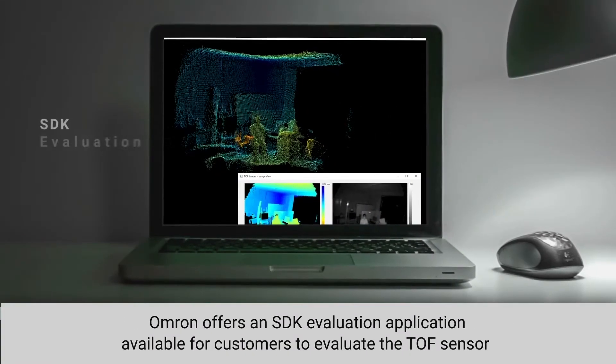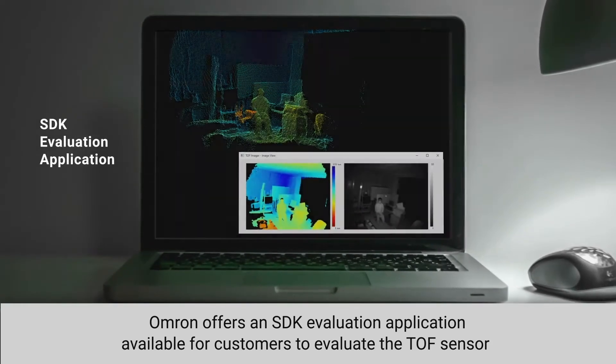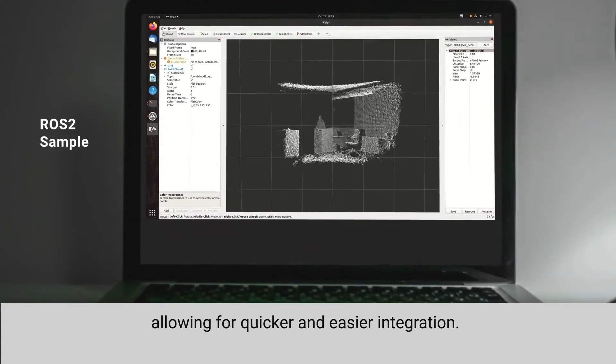OMRON offers an SDK evaluation application available for customers to evaluate the time-of-flight sensor, as well as a sample ROS2 code as an alternative evaluation software, allowing for quicker and easier integration.